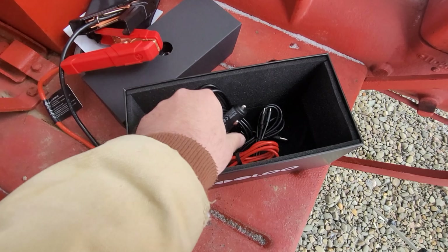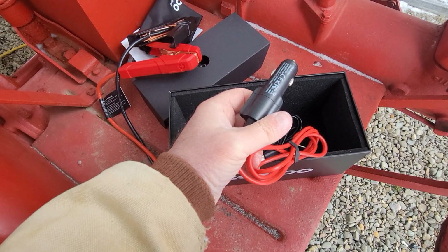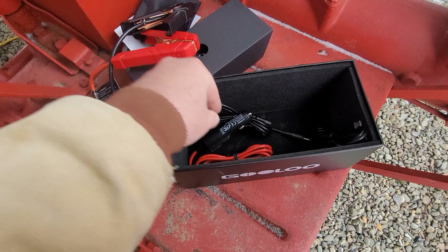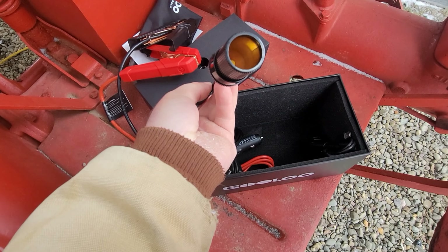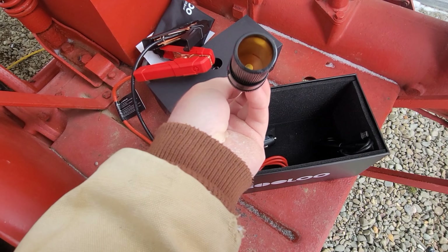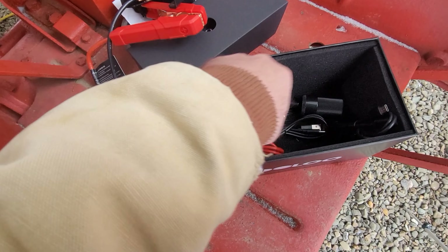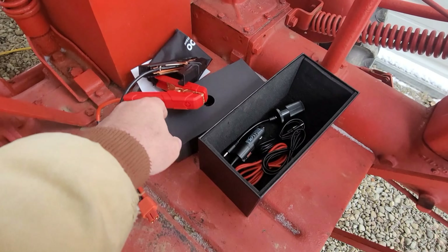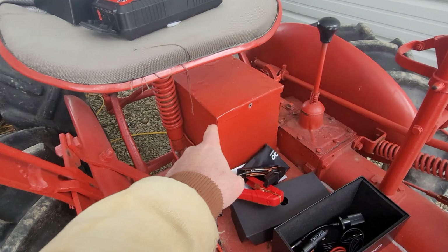There's the car charger - I just used my phone charger and it did well. There's also a wall charger and a cigarette lighter type deal. It comes with some stuff as expected, but again the fast charger is sold separately. Let's get this thing plugged in.